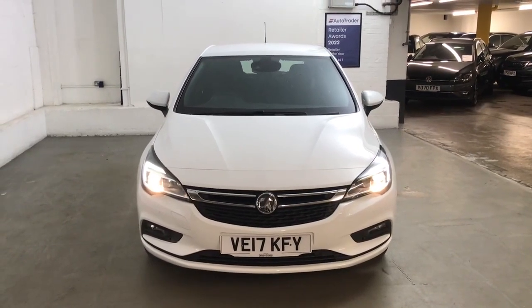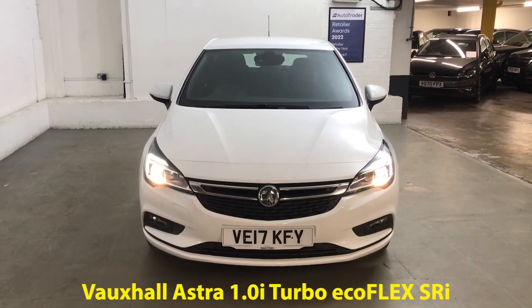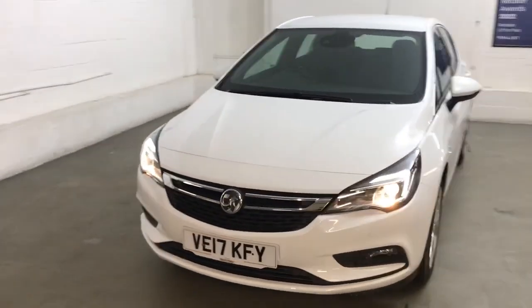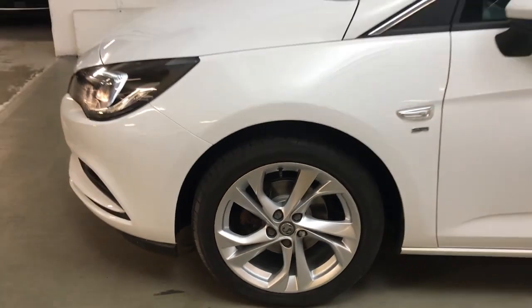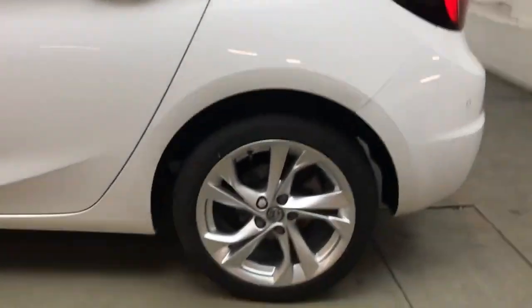Hi guys, Alex here from Draytons. Here we've got a Vauxhall Astra 1.0 Turbo Ecoflex SRI finished in Summit White Brilliant paint. All of the wheels and tyres are in good condition — these are 17-inch 5 twin-spoke SRI alloys, nice sporty design.